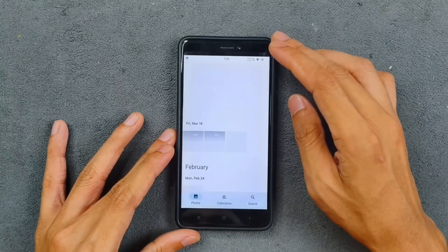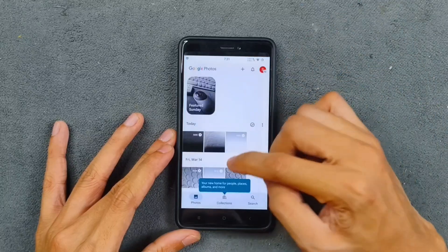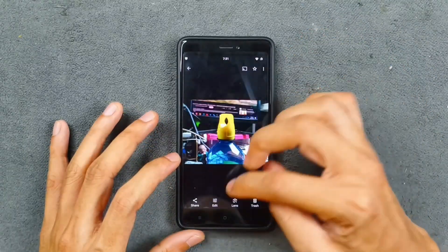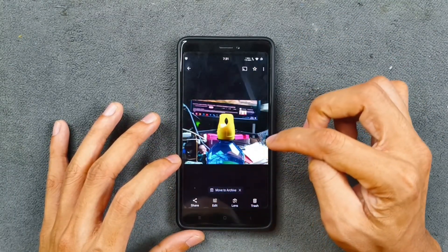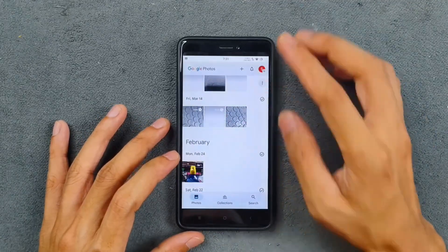Google Photos unlimited storage is available. Unfortunately, there is no Magic Eraser — if you go to the edit section, that option is simply not there. I'm not sure why, but it is missing.